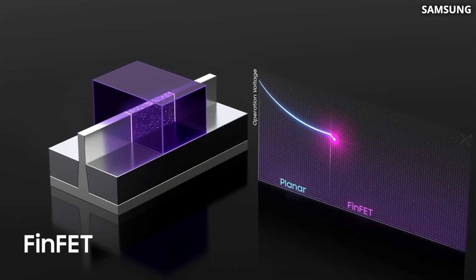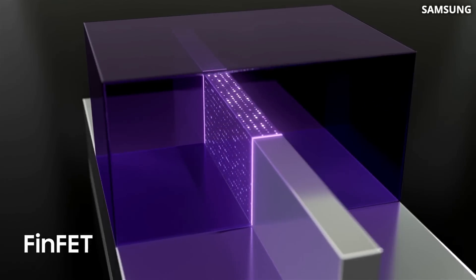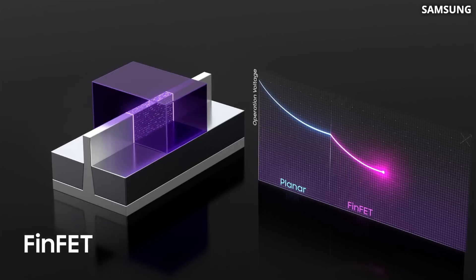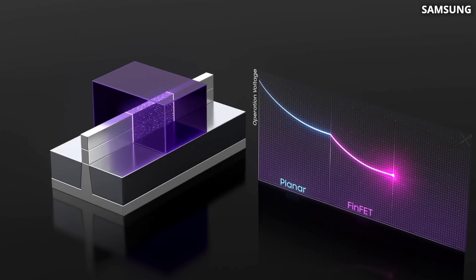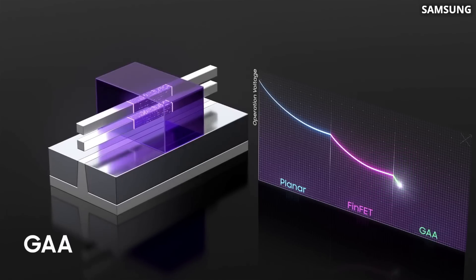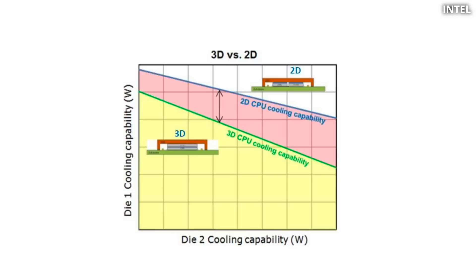The same trend is happening with chips' building blocks: transistors. We are now at a pivotal moment in the history of transistors, where we simply aren't able to achieve more with just planar architecture. We are now transitioning towards stacking nanosheets vertically. And according to IMEC, by 2030, we will be stacking transistors on top of each other. So what are we going to do with all this additional heat that comes as a result?